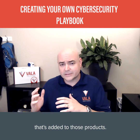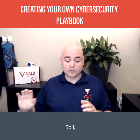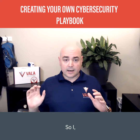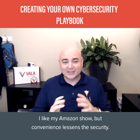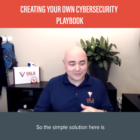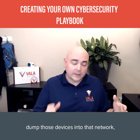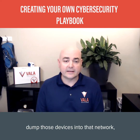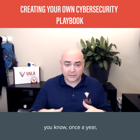I'm pro-Internet of Things — I like my Amazon Show — but convenience lessens the security. The simple solution here is to create a secondary Wi-Fi network, dump those devices into that network, and keep your firmware and software updated. Once a year, go through and update all of your Internet of Things devices.